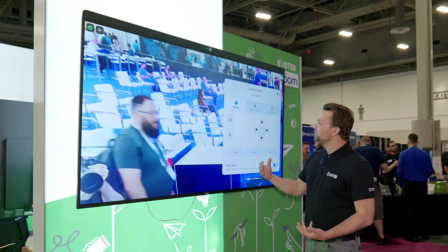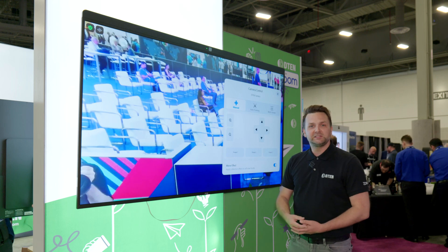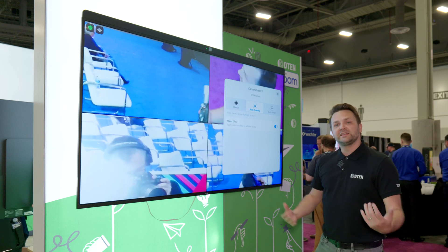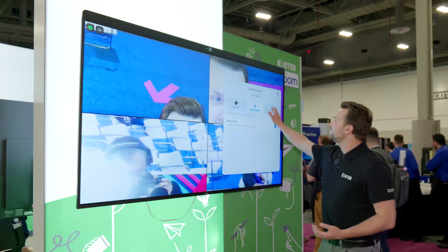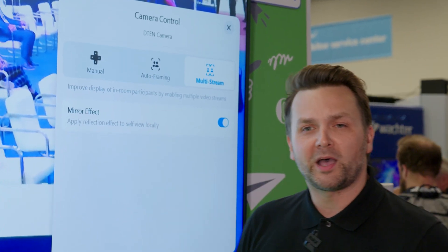So if we go into some basic camera controls, your presets are here. Your regular EPTZ functionality is built into the D7. We have auto-framing, which will identify everyone in the room and keep them perfectly in frame.